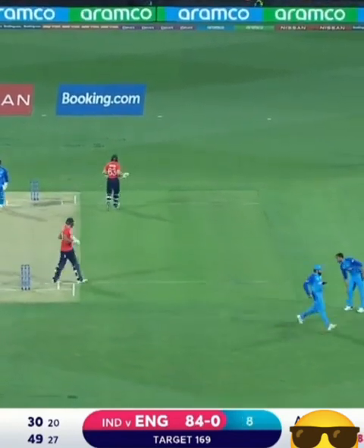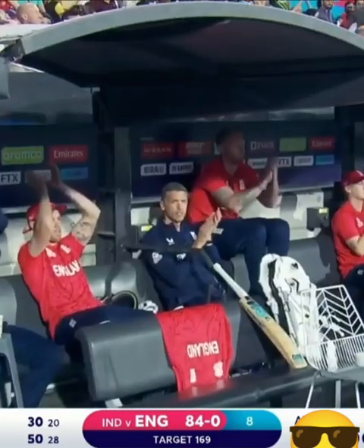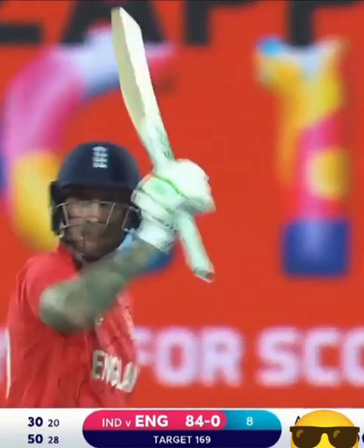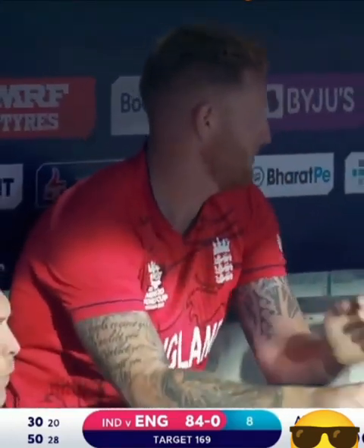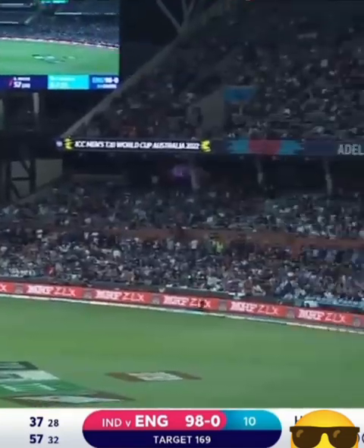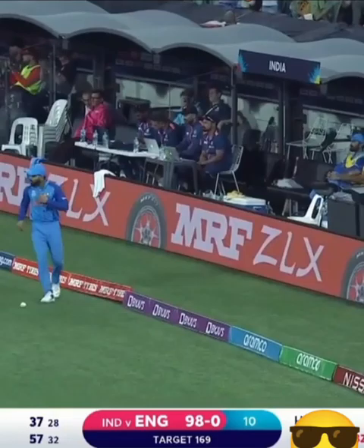It's a terrific fifty this from Alex Hales, taking him just 28 balls. He's hit one four and five sixes. He's given England a fantastic start. It's his fourth half-century in five T20 games on this ground — he likes the Adelaide Oval. And it just gets better. He's picked that up beautifully. How well is Alex Hales batting today?